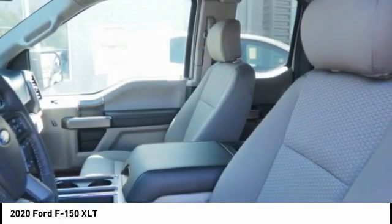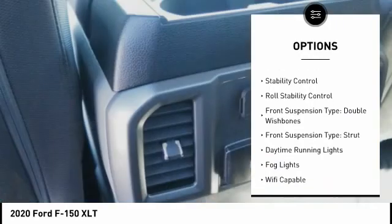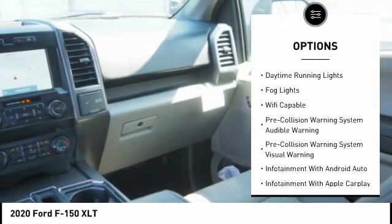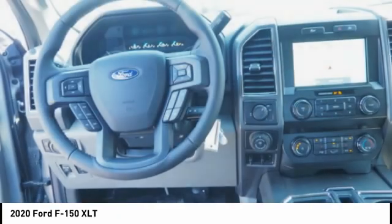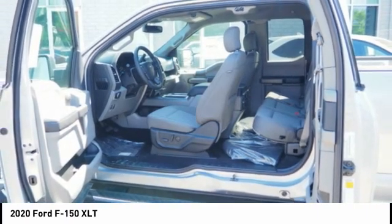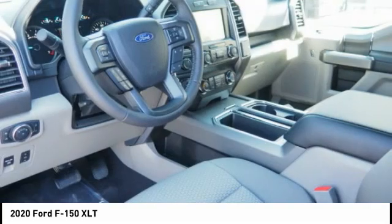Here are some of this vehicle's great options: power windows with safety reverse, emergency braking preparation, active grille shutters, traction control, stability control, roll stability control, front suspension type double wishbones, front suspension type strut, daytime running lights, fog lights. Searching for a dependable vehicle that looks great too?